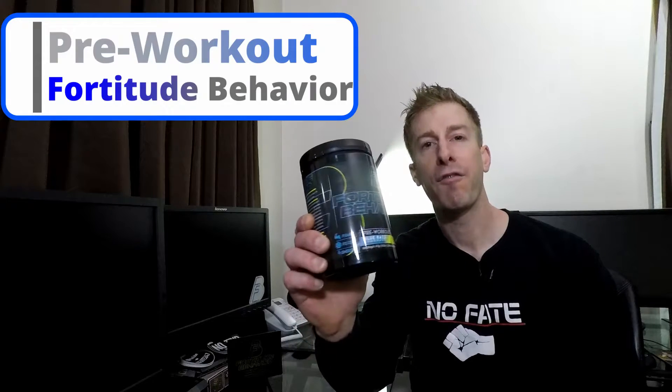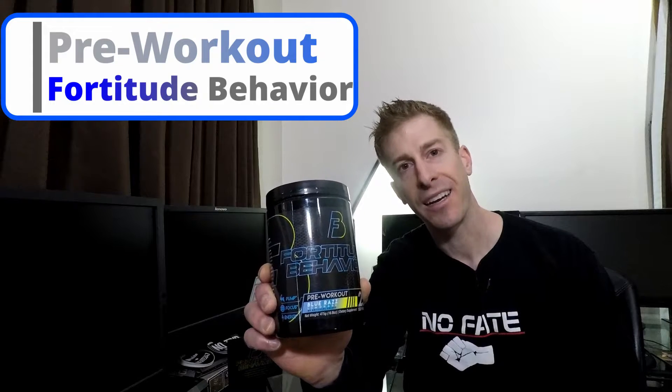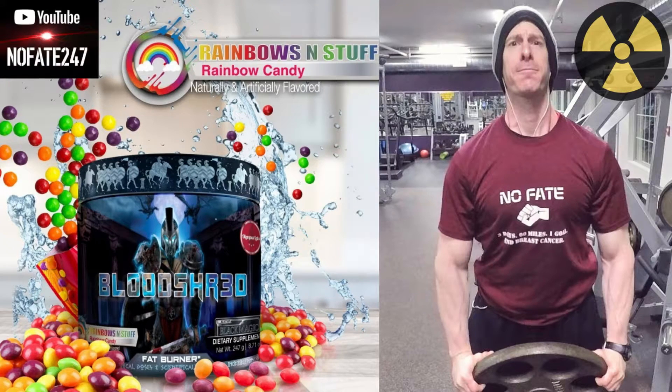The No Fate Channel, checking in. On today's episode of Sunday Supplement Review, I have Fortitude Behavior Pre-Workout Blue Raz Lemonade.